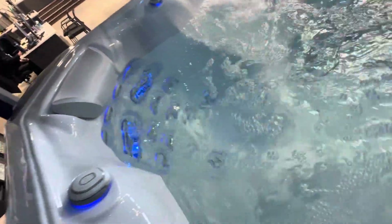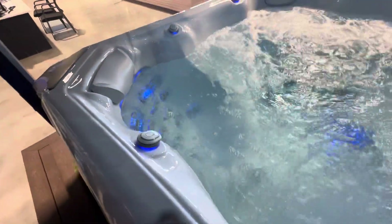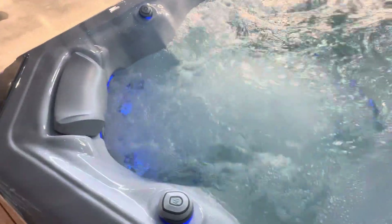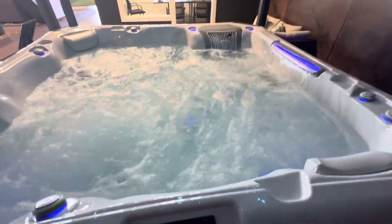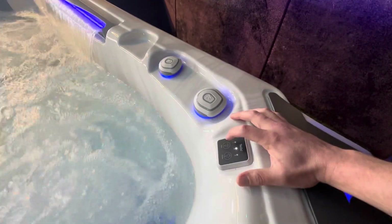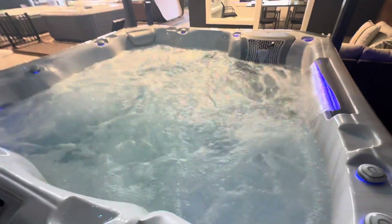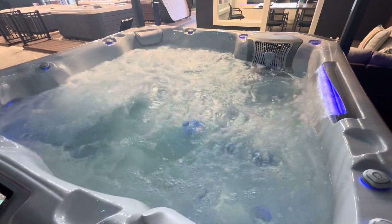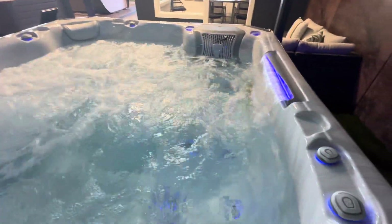This beautiful king seat with the Infinity Jets and neck and shoulder jets has its own pump. Let's turn that on — there we go. And let's add some air. Amazing. Super powerful. Here's the cool thing with this diverter valve — I can move the power around with an electronic valve. So it just cut off power here and is now sending it over there. And then with another press, I can move it over.